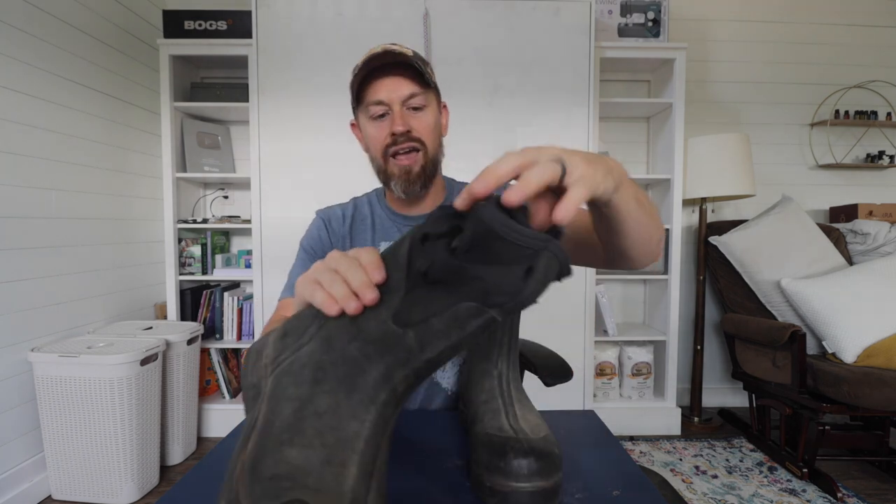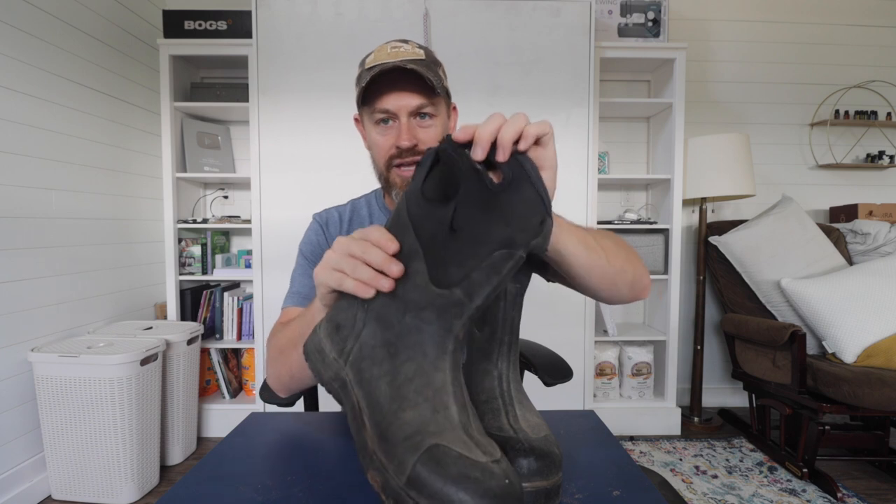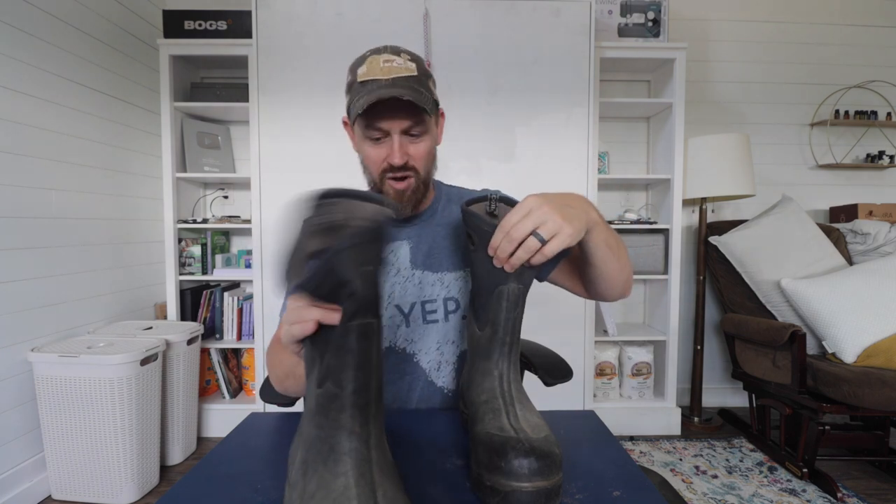This damage here is not a testament against the boot. This was whenever Chippy was a puppy and he just ripped the neoprene up on this. That's not the boot's problem — that is the fact that I bought a Rottweiler puppy.